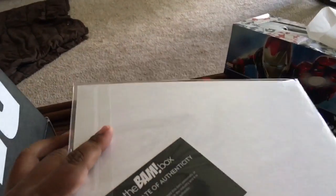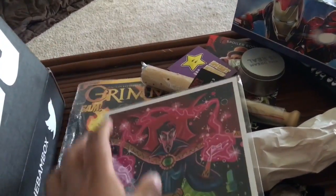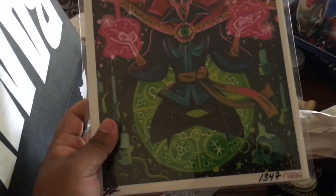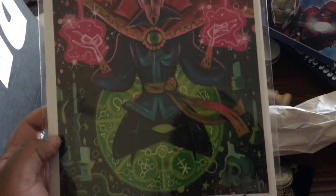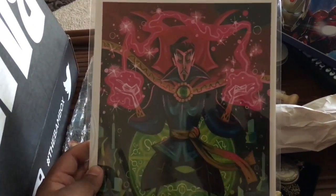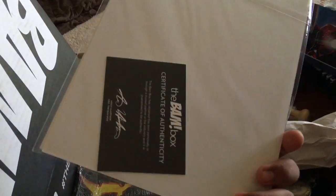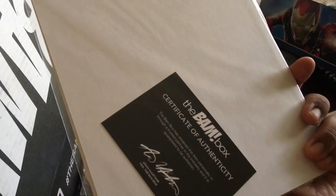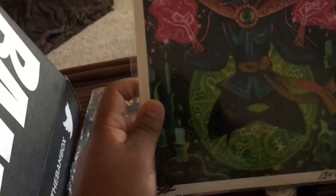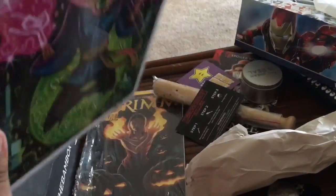So the second to last item in the box is a print from Doctor Strange. That is awesome. It's signed, numbered, and everything. This is so cool. And there's a COA — Certificate of Authenticity. Very cool.